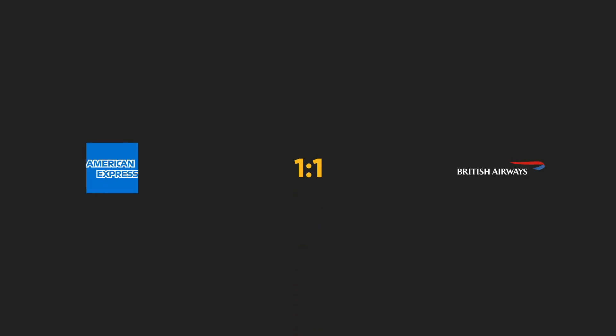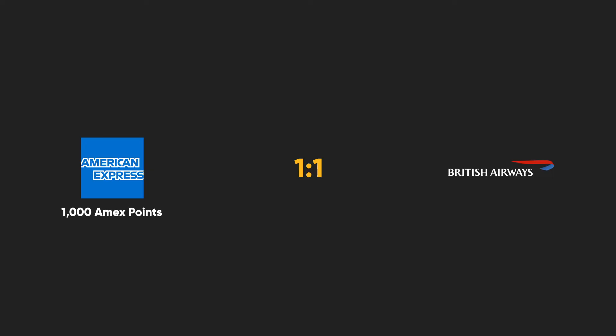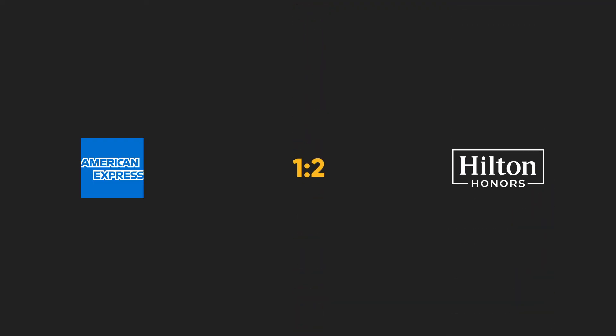For example, a one-to-one ratio means that if you transfer 1,000 American Express membership reward points over to British Airways, you'll get 1,000 British Airways Avios. There's also a one-to-two ratio, for example, like it is for Hilton Honors. If you transfer 1,000 American Express membership reward points over to Hilton, you'll get 2,000 Hilton Honors points.